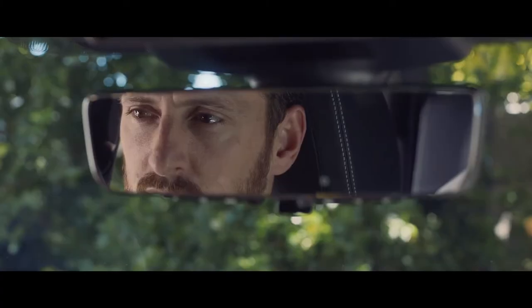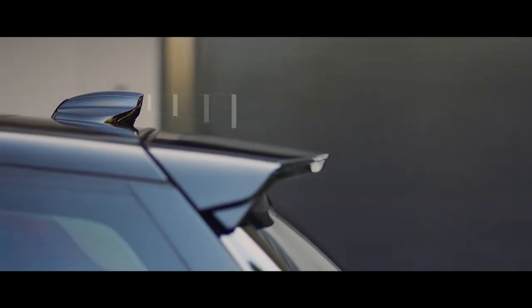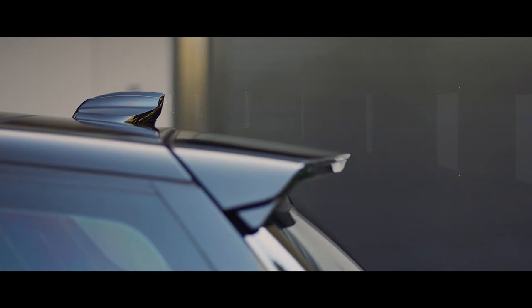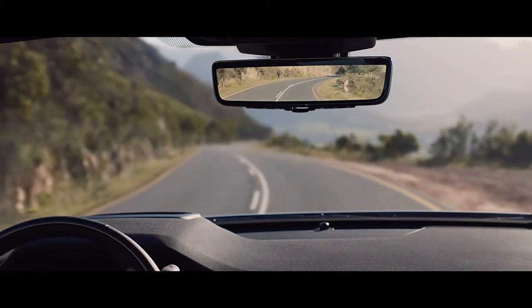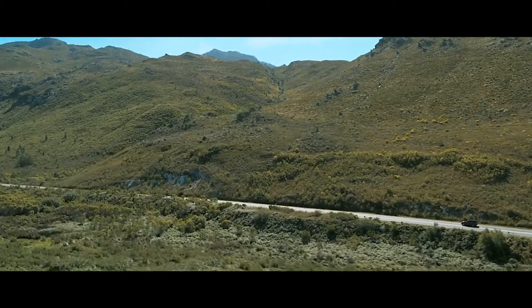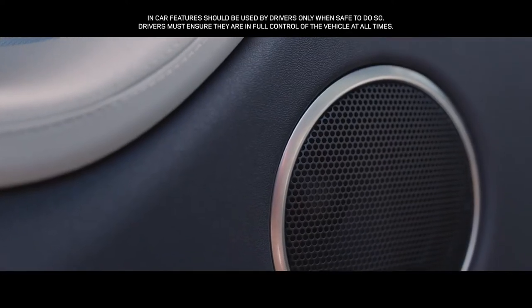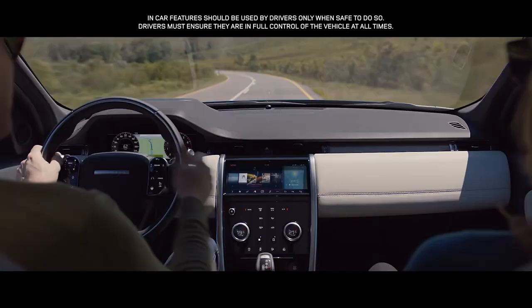New to the range is the ClearSight Interior Rearview Mirror. This innovative technology uses a discreetly positioned camera to ensure you have a clear line of sight even when the rear space is fully loaded. The state-of-the-art Meridian surround sound system immerses you in rich and luxurious sound with the fullness and clarity of a live performance.